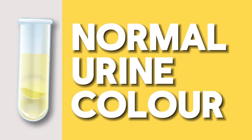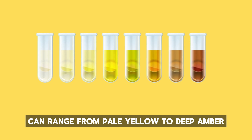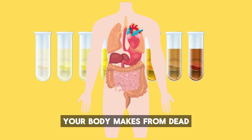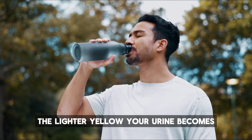Number one: normal urine color. Urine, which signals the health of your various organ systems, can range from pale yellow to deep amber. The color is determined by a pigment your body makes from dead red blood cells called urochrome. The more water you drink, the lighter yellow your urine becomes.